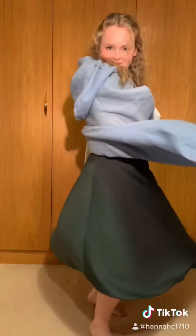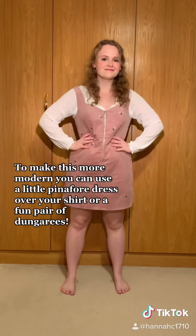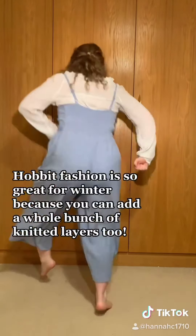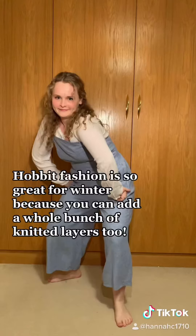To make this more modern, you can use a little pinafore dress over your shirt, or a fun pair of dungarees. Hobbit fashion is so great for winter because you can add a whole bunch of knitted layers too.